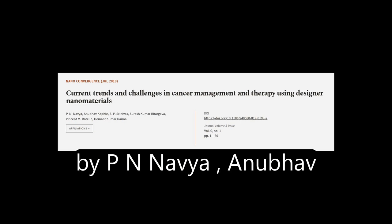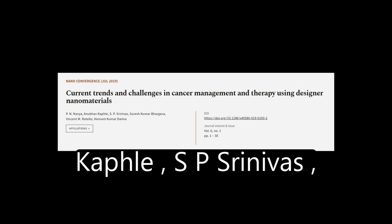This article was authored by P. N. Navya, Anubhav Kafal, S. P. Srinivas, and others.